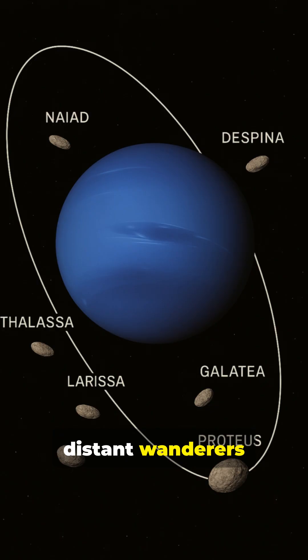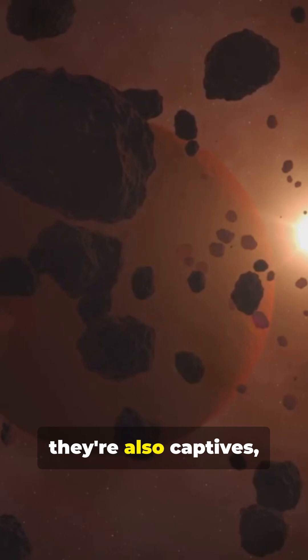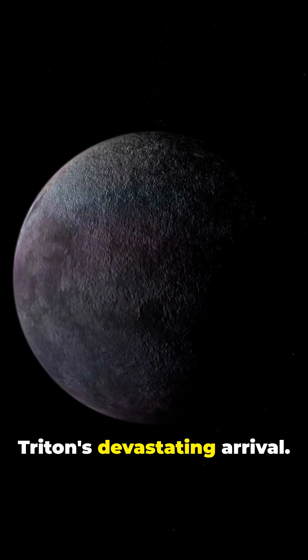And the outer moons — tiny, distant wanderers with strange elliptical paths — they're also captives, pulled in after Triton's devastating arrival.